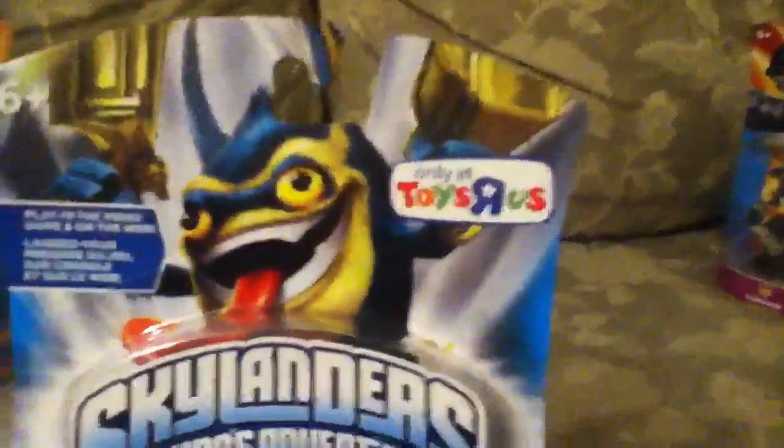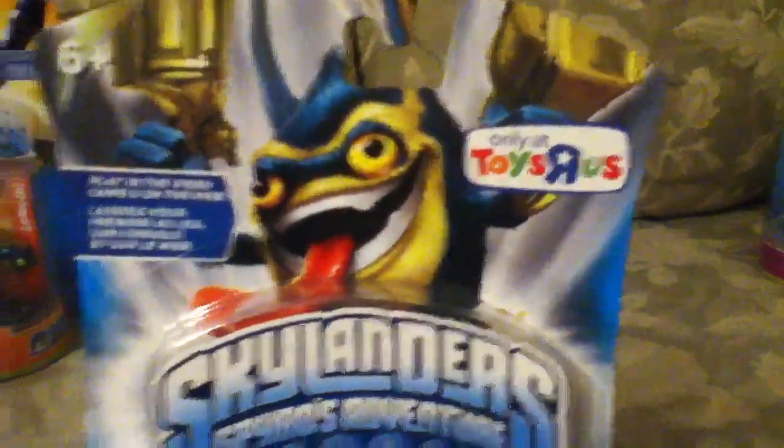I got a Toys R Us exclusive — it's the Legendary Trigger Happy! He's all gold. They didn't have the original one; I kind of wanted the original one, but they didn't have them. So I thought, legendary! They're gonna be hard to find.